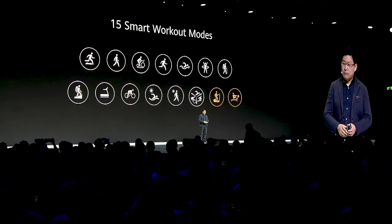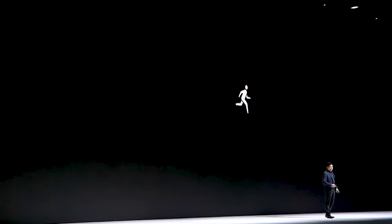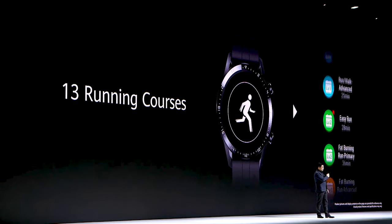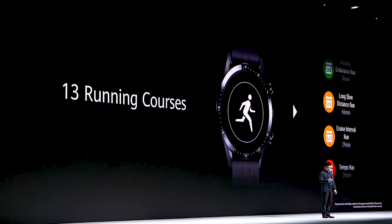We support 15 smart workout modes. Compared with the Watch GT, we've added two more workout modes. We also support 13 running courses, bringing more convenience to your sports routine with sports advice and training guidance.